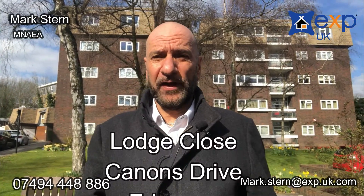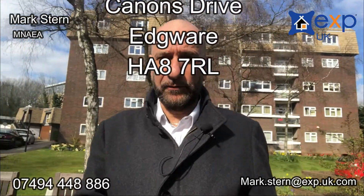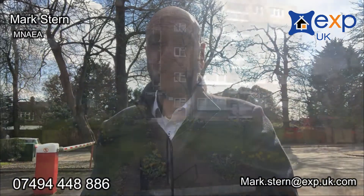I've just had the pleasure to bring to market this top floor flat, fourth floor, Lodge Close, on Cannons Drive in Edgeware. Cannons Drive is the most exclusive road, or makes up some of the most exclusive roads in Edgeware, and this block certainly lives up to its name of being one of the most premier blocks in Edgeware. Let me take you up to have a look.